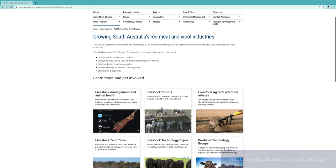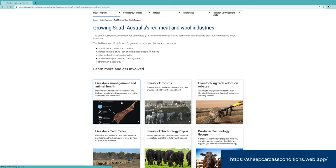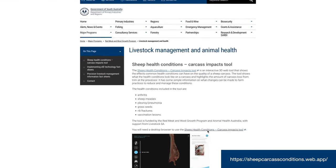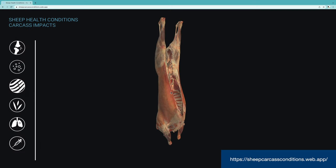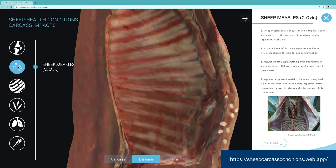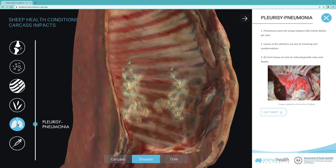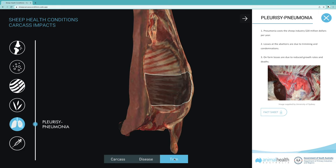To assist producers, Animal Health Australia has partnered with Pursa to create the Sheep Health Conditions Carcass Impacts Tool, a 3D digital tool designed to show the industry what six common conditions look like on a carcass, and give them an idea of how much trim may occur at the processor.